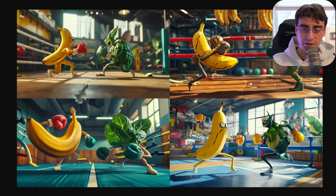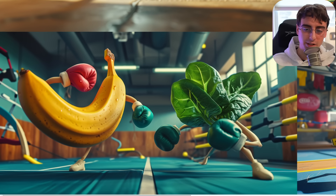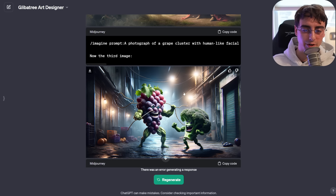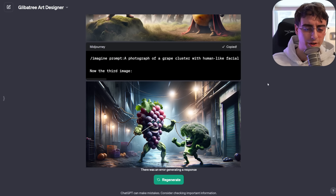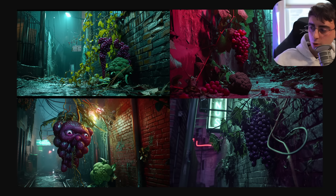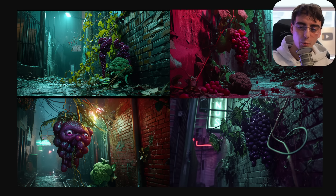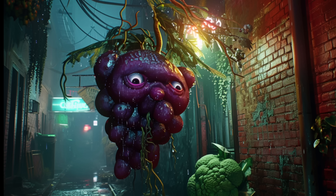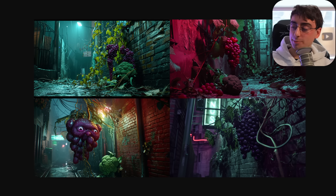The banana one — what is that, arugula he's fighting? We missed the grape one — this is the one that failed to generate. Let's have MidJourney do this one. This is downright creepy from DALL-E 3. Grape versus broccoli didn't work out too well — again showing the coherence difference between MidJourney and DALL-E. Either way, awesome stuff.